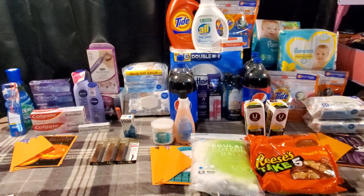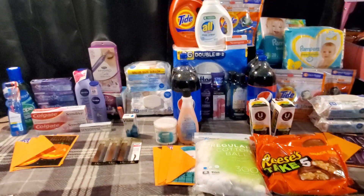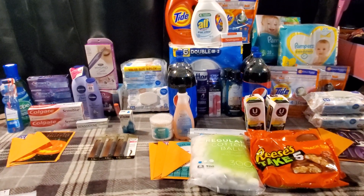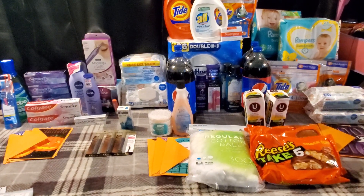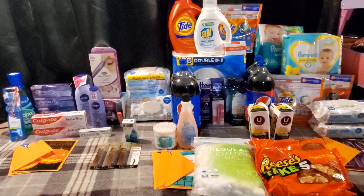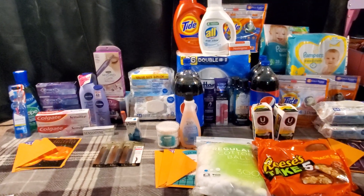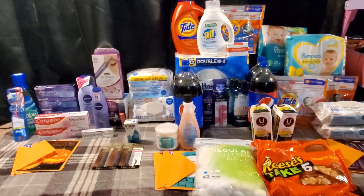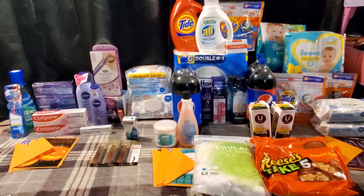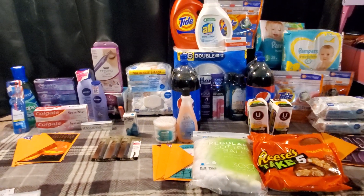Hey guys, it's Ashley, Coupon Goddess. Welcome back to my channel. I'm not going to spend too much time on the intro today because look at all this stuff! I'm so excited with everything I was able to pick up. No in-store footage today — I'm so sorry. My store is remodeling, stuff is everywhere, they're getting new shelves, moving the minute clinic, and adding self-checkouts. It was very noisy, so no in-store footage this week.